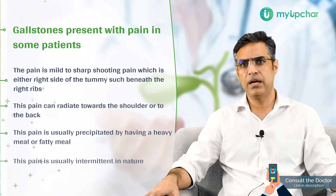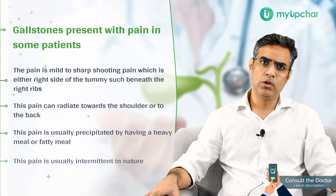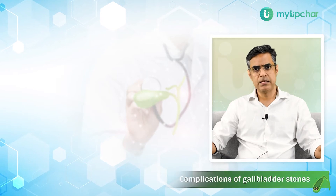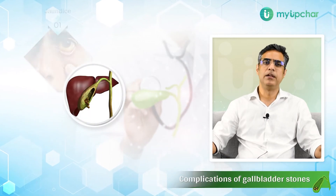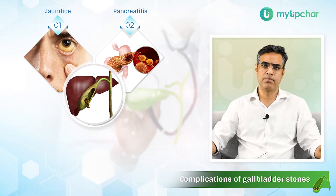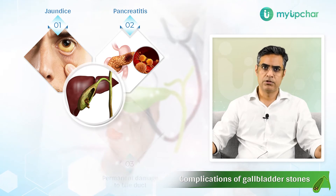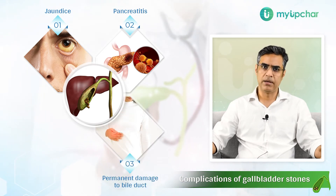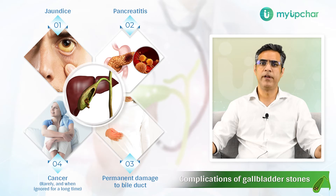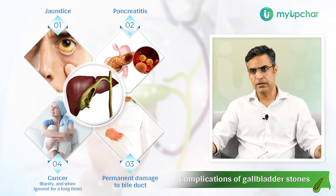The pain may shoot up again after weeks or months, with a pain-free interval in between. If neglected, gallstones have a propensity to cause complications. Stones can slip out of the gallbladder into the bile duct, leading to jaundice. They can also block the duct of the pancreas, causing inflammation — pancreatitis — which is a potentially life-threatening condition. Stones can block your bile duct causing permanent damage, and in very rare circumstances, if neglected for very long, symptomatic stones can lead to cancer formation.